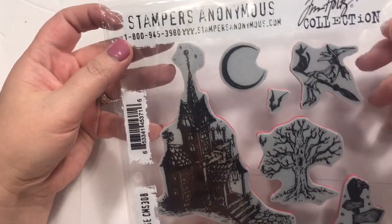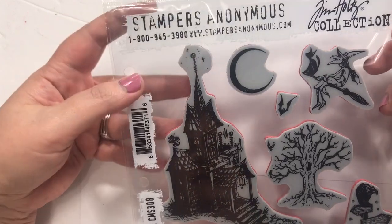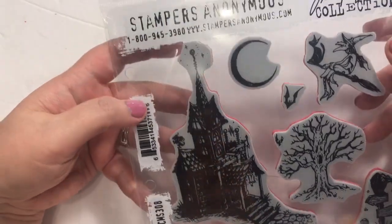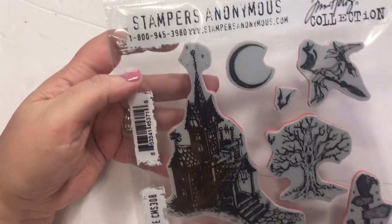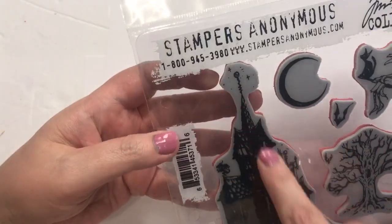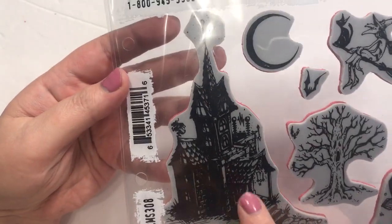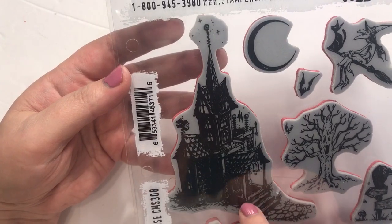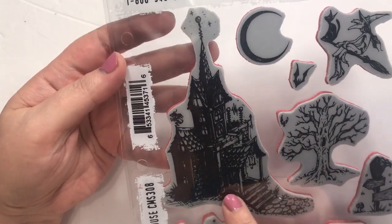I got this Stampers Anonymous set called Haunted House. This is from a couple of years ago, maybe — it might have been last year, I'm not sure. Anyway, there's a little witch on a broom, a moon, a bat. I really like this old creepy house. I was thinking about this for the Psycho house, but I found one in my stash that I like better, but I'll still probably use this one somewhere.